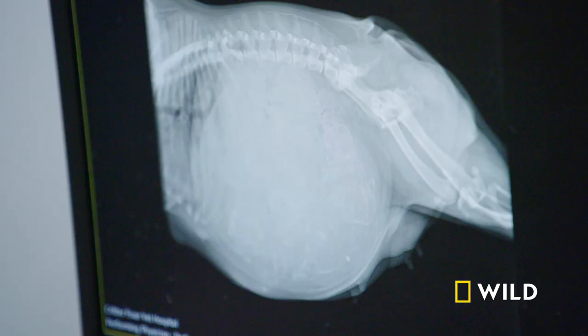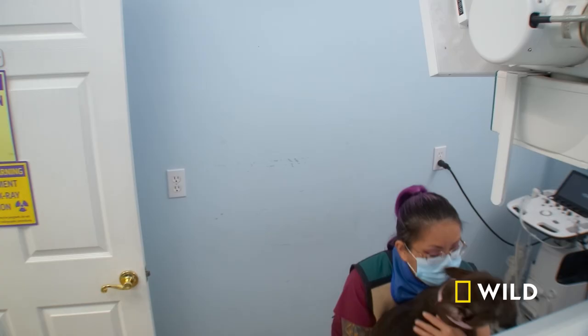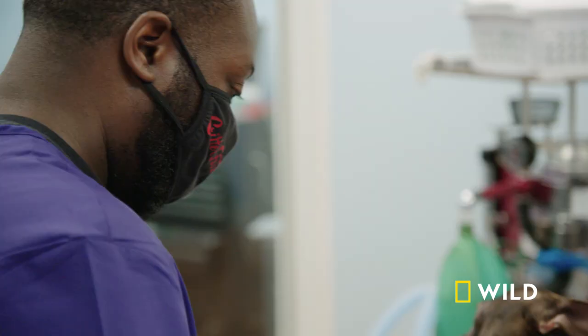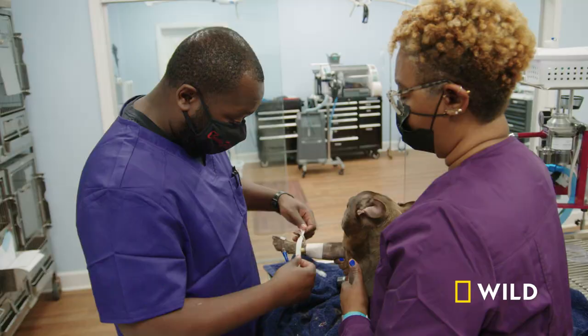We're going to get this one on the surgery table and get them out. Typically, French Bulldogs have two to four puppies.